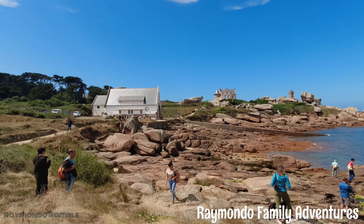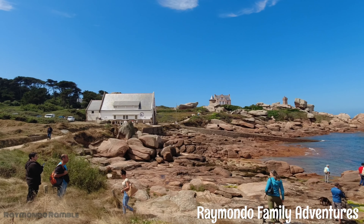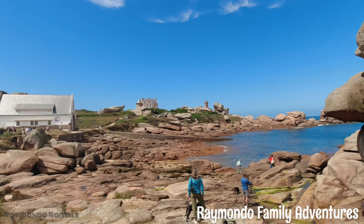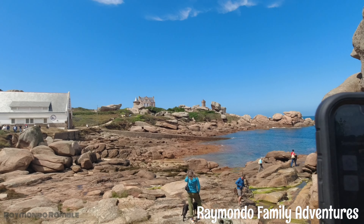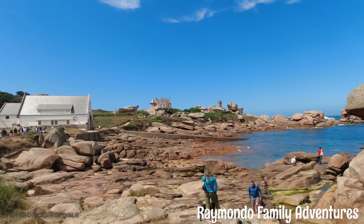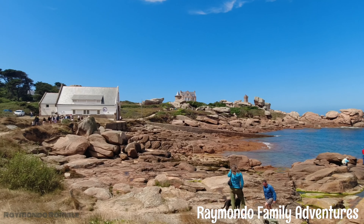Alright, so we've made it round to the lifeboat station. And the lighthouse is in the distance — let's get a look at it.